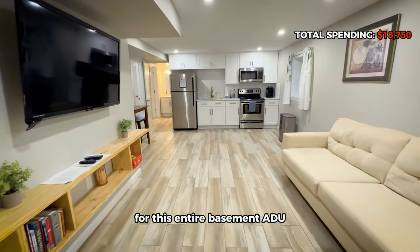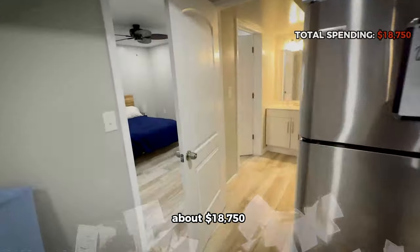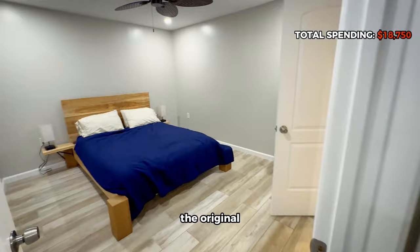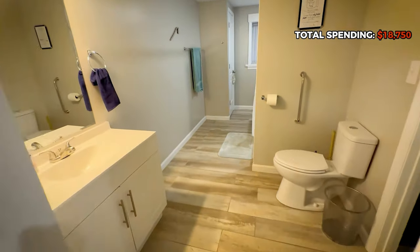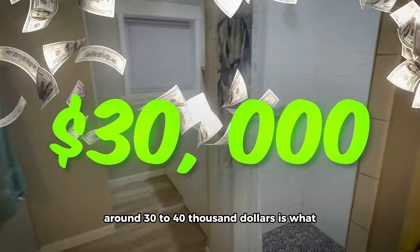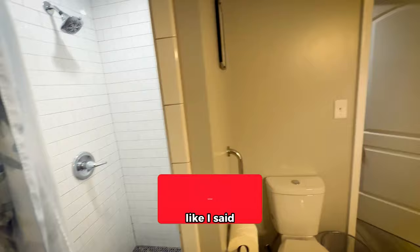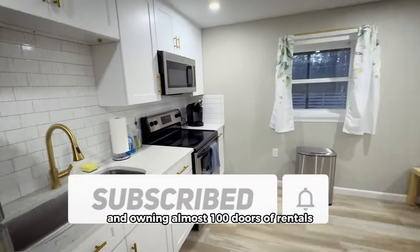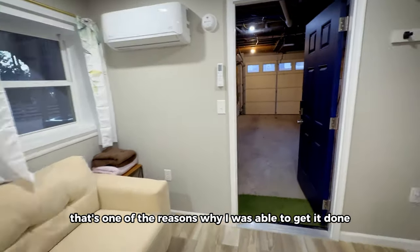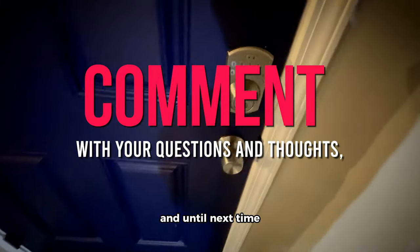The grand total for this entire basement ADU conversion is about $18,750. Around $30,000 to $40,000 is what you should expect from a general contractor. Like I said, I have years of construction experience from house flipping and nearly 100 doors in rentals — that's one of the reasons I was able to get it done for this cheap. Comment with your questions and thoughts, and until next time.